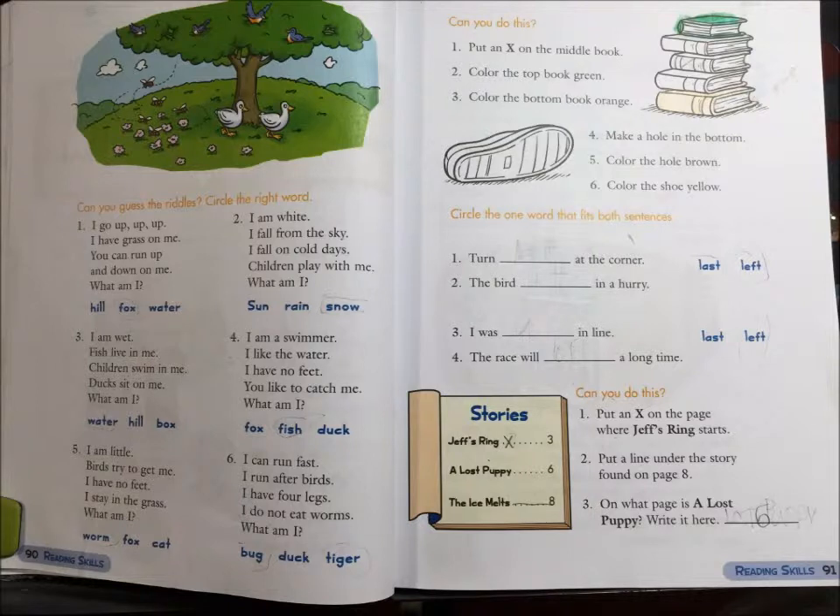Can you do this? 1. Put an X on the page where Jeff's Ring starts. 2. Put a line under the story found on page 8. 3. On what page is A Lost Puppy? Write it here.